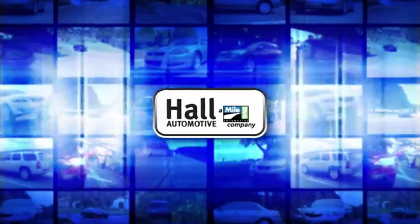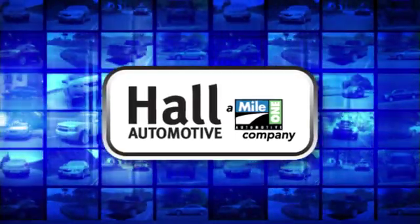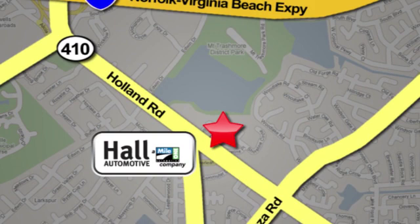Hurry in today for a test drive. Haul Automotive — more cars, great people. Haul Mazda, a Mile 1 company, is conveniently located at 4372 Holland Road in Virginia Beach.